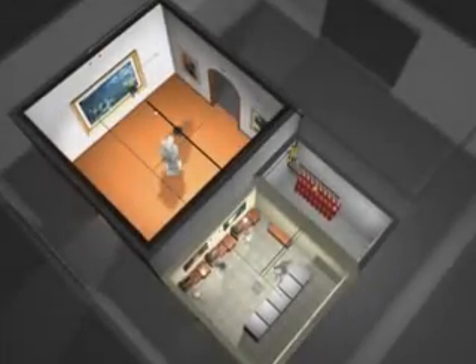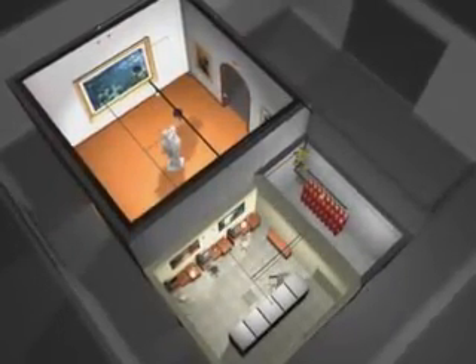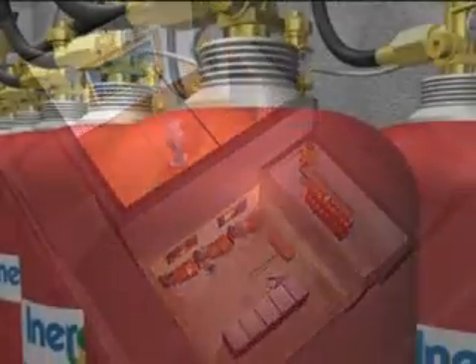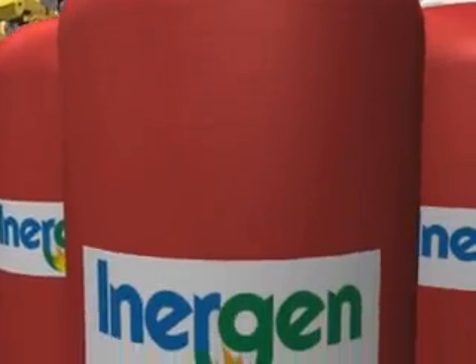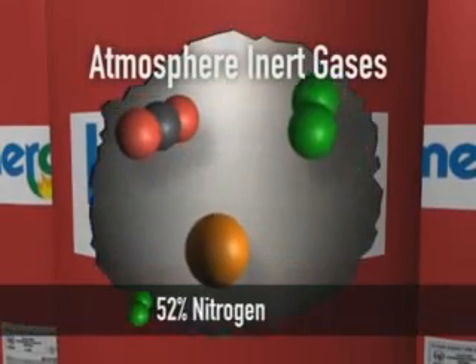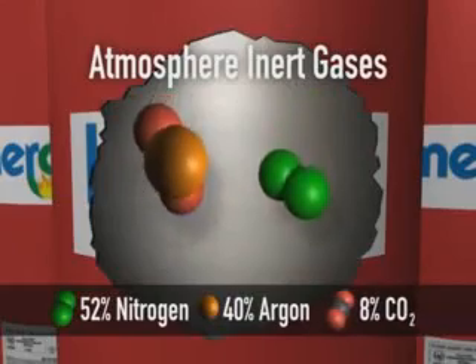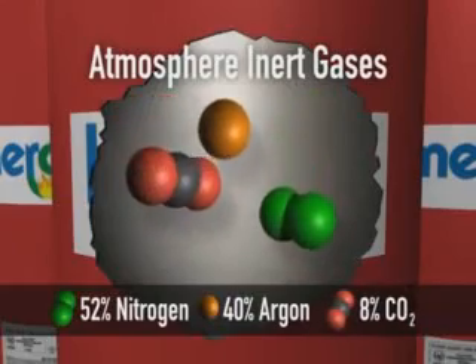An Inogen clean agent fire suppression system is both innovative and flexible in design. Inogen is a combination of three naturally occurring inert gases from the Earth's atmosphere. It is comprised of 52% nitrogen, 40% argon and 8% carbon dioxide, common components of the air we breathe.